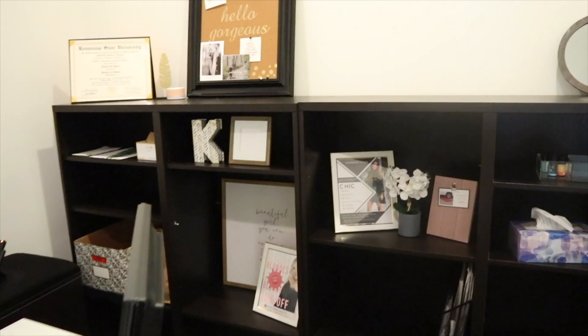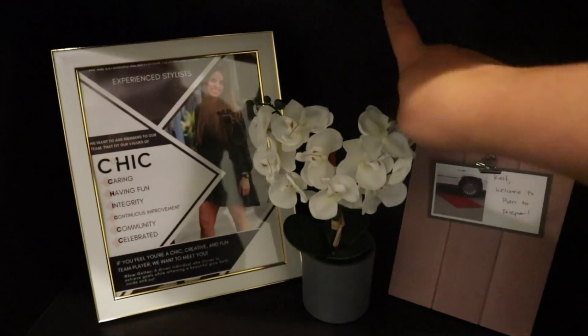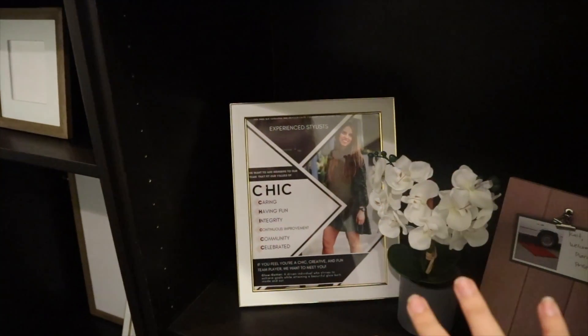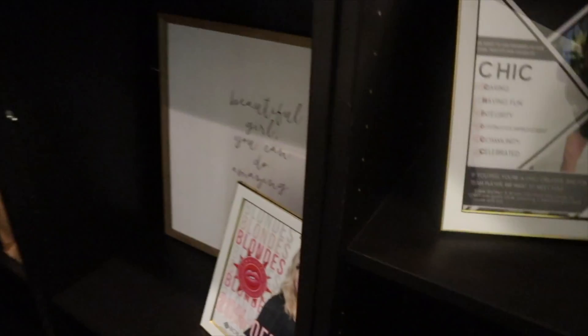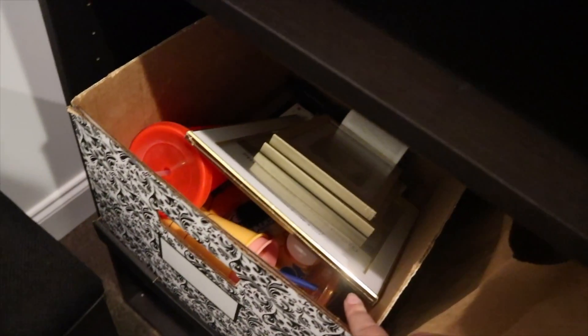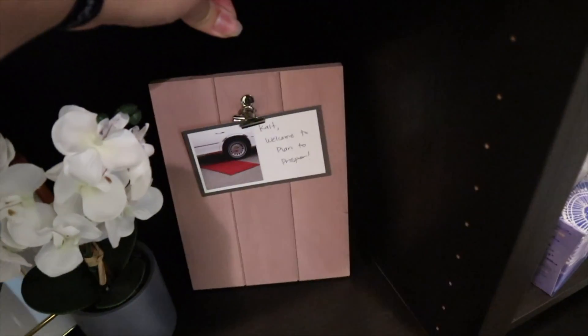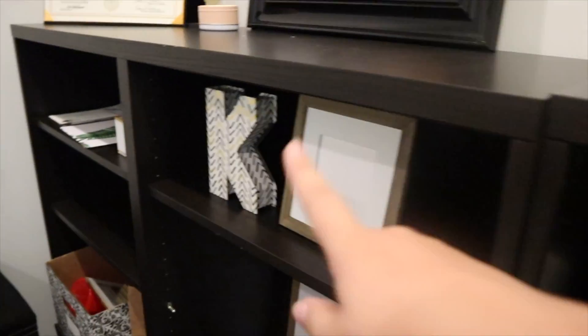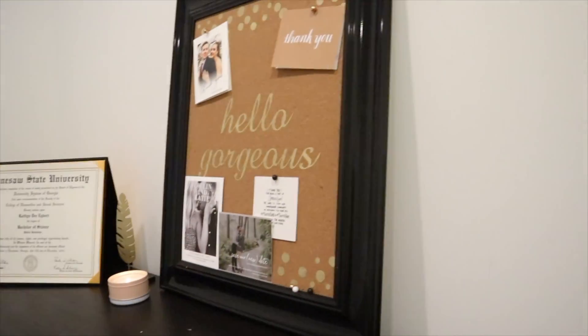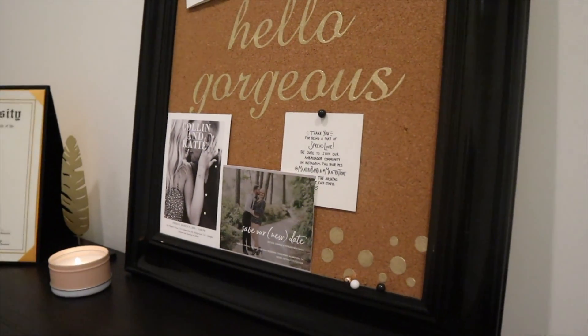Down here I have all of my different essential oils for the diffuser, and some tissues — just in case anyone needs to cry in my office, or for me. I just got this little plant from HomeGoods, and I have some graphics that I've made framed — ones that I'm really proud of. I bought some frames from the dollar store, and there's a little clipboard I can change the picture on. I have a sign from Hobby Lobby, a gift from my boss for Christmas, and a bulletin board where I put thank you cards, wedding invites for weddings I'm shooting — things like that.